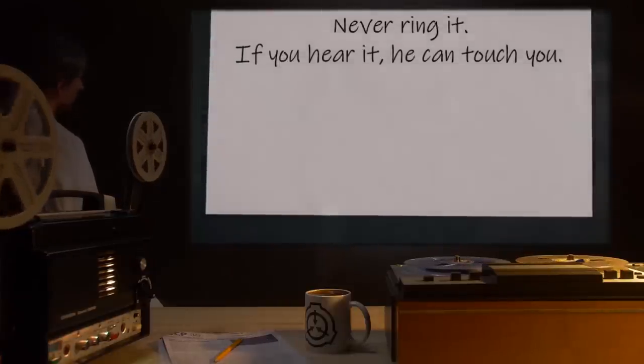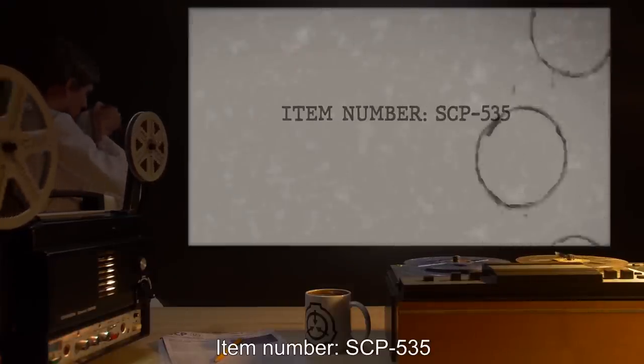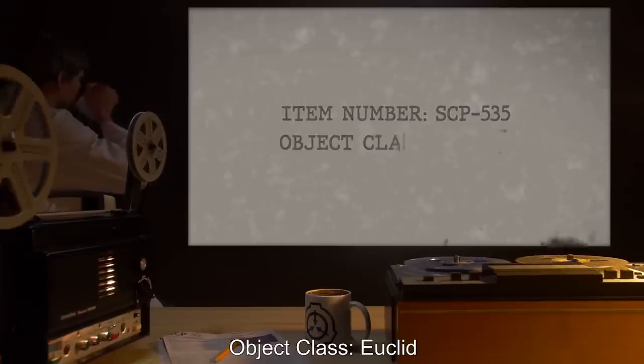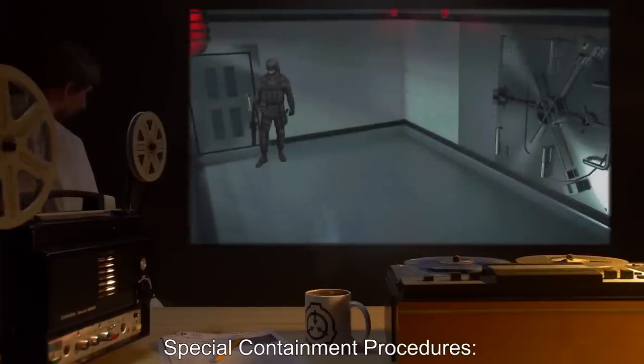Item Number SCP-535. Object Class: Euclid.